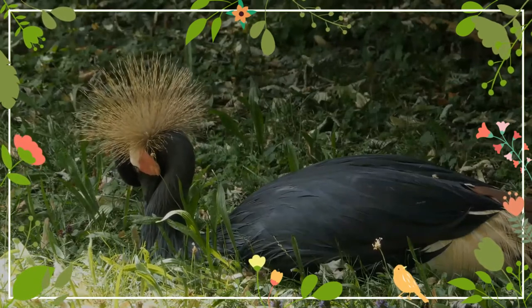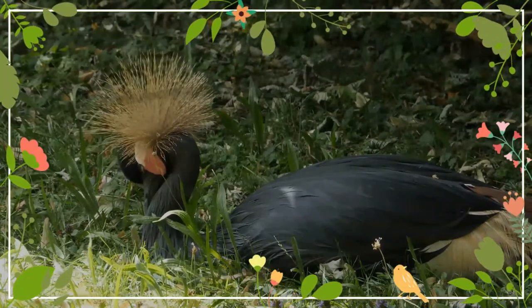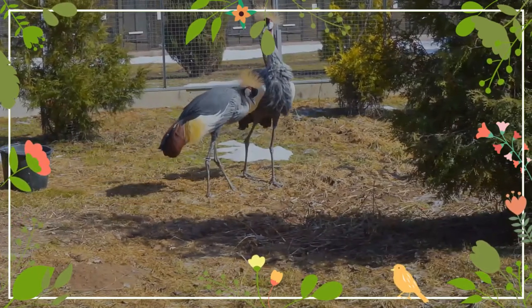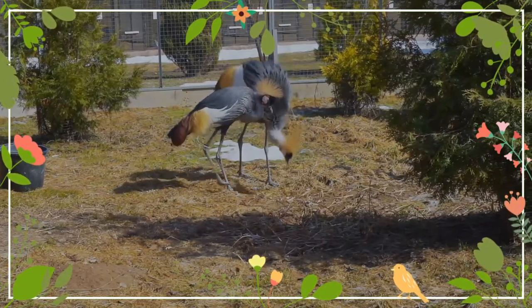Black-crowned crane numbers will peak in the dry season, where flocks may include several hundred individuals. They gather in this way before the next breeding season commences, which allows juvenile cranes to merge with other young flocks that have not yet reached the first breeding age of 3–5 years.